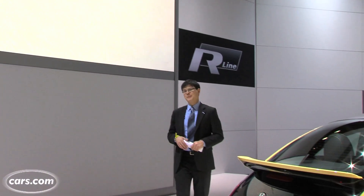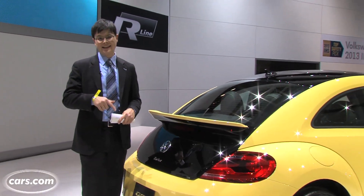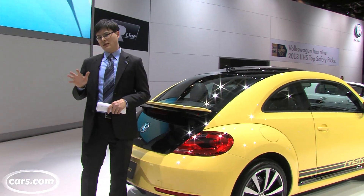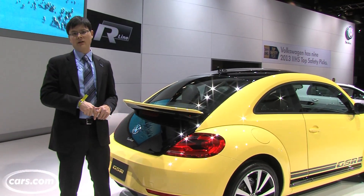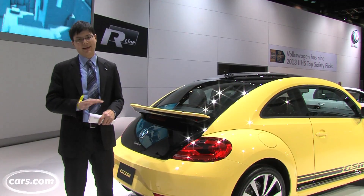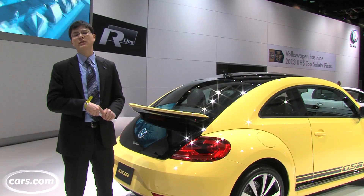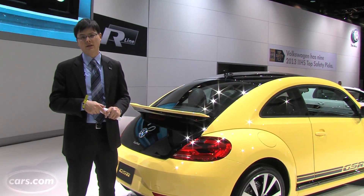Volkswagen expects to sell more than half of those 3,500 GSR Beetles it builds worldwide in the United States, meaning it will still be a pretty limited production run here. There will probably be more R-Line convertibles available, as Volkswagen hasn't set a production limit on that yet. Stay tuned for more information on Cars.com — both of these cars go on sale later this year.